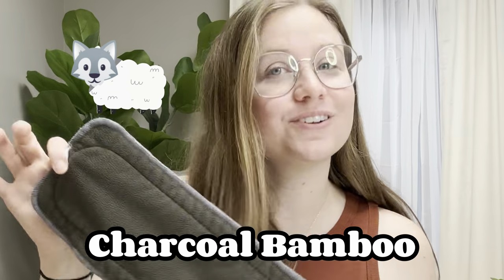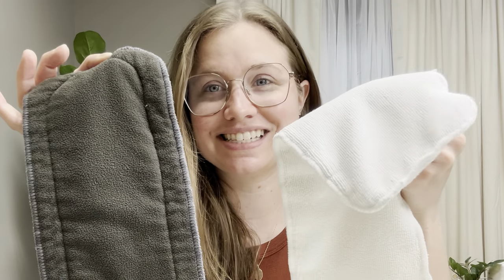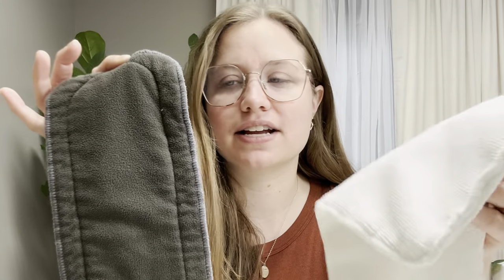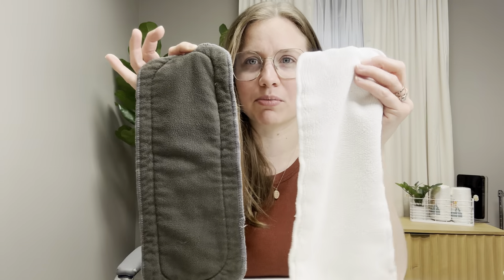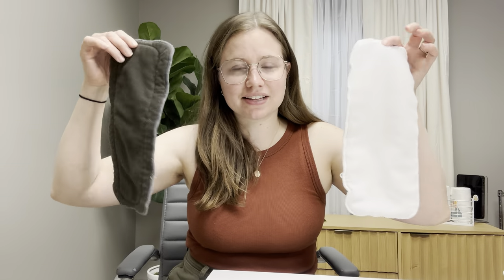The next insert style is charcoal bamboo — they're a wolf in sheep's clothing. A lot of families will find these on Amazon too, because they are 100% polyester. They're a more budget-friendly option: a charcoal-colored fleece exterior with a microfiber core. It's really just microfiber with some fleece on the outside. I find they're actually very comparable in absorbency, even though some people say these are better absorbers. Some people will successfully cloth diaper with these, but if you can avoid charcoal bamboo, I would.